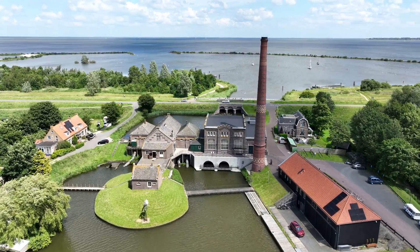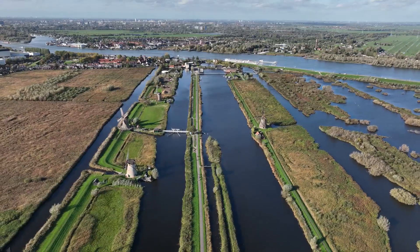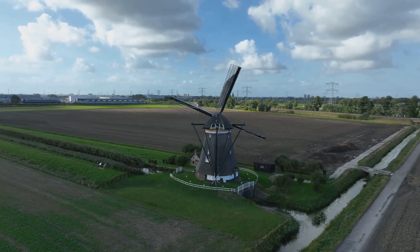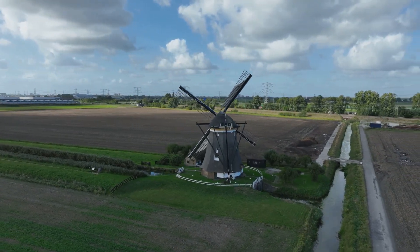To truly understand the significance of the IR. D.F. Wudegemal, we must delve into the Netherlands' extraordinary relationship with water. For centuries, the Dutch have lived in a delicate balance with the North Sea, reclaiming land, building dikes, and constantly innovating.